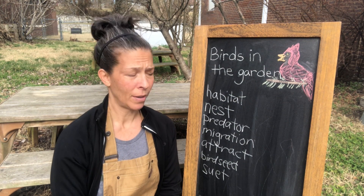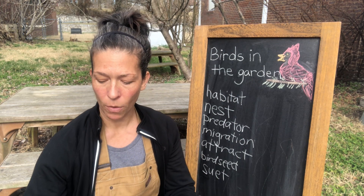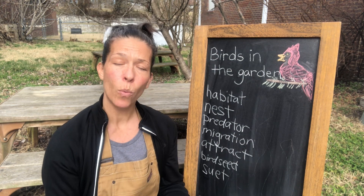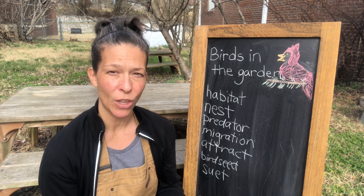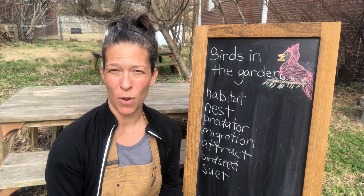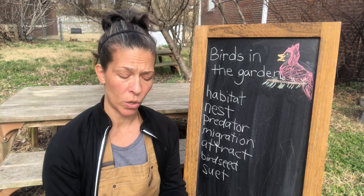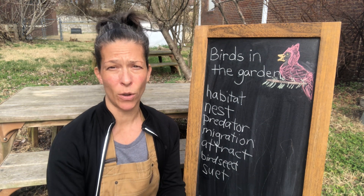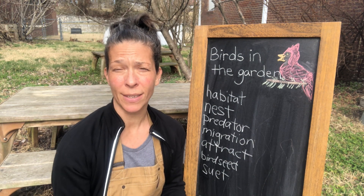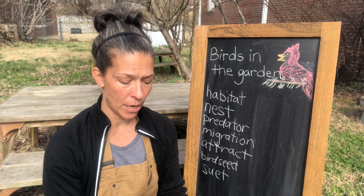That is a lot of vocabulary and information. Don't worry, we have a lot of fun things to do today. Before we go on to the next part of our lesson, I want to show you some pictures of a few birds you might see in the garden, and I want you to listen closely because I'm going to play their sounds. Birds have different sounds or songs. I don't have birds right here to chirp and sing for you, but I do have a book with lots of different kinds in it.